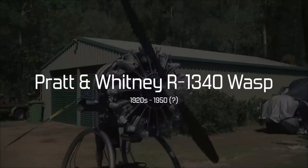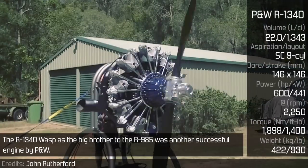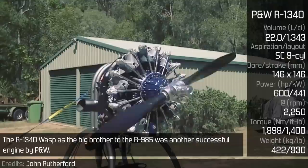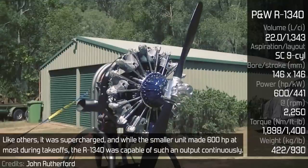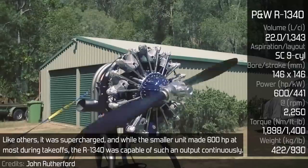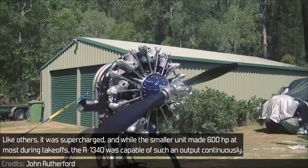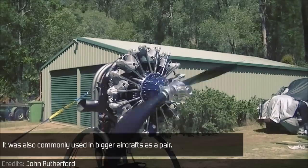Pratt & Whitney R1340 Wasp. The R1340 Wasp, as the bigger brother to the R985, was another successful engine by Pratt & Whitney. Like others, it was supercharged, and while the smaller unit made 600hp at most during takeoff, the R1340 was capable of such an output continuously. It was also commonly used in bigger aircraft as a pair.